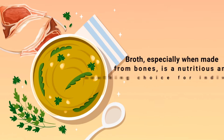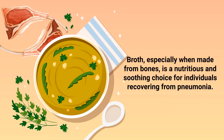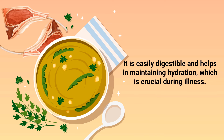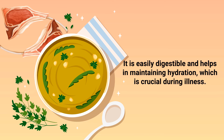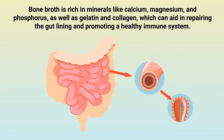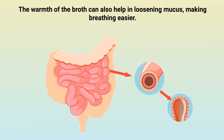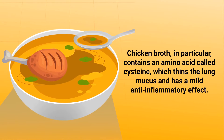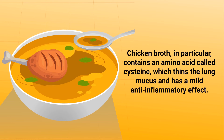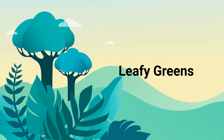Number one: broth. Broth, especially made from bones, is a nutritious and soothing choice for individuals recovering from pneumonia. It is easily digestible and helps in maintaining hydration, which is crucial during illness. Bone broth is rich in minerals like calcium, magnesium, and phosphorus, as well as gelatin and collagen, which can aid in repairing the gut lining and promoting a healthy immune system. The warmth of the broth can also help in loosening mucus, making breathing easier. Chicken broth in particular contains an amino acid called cysteine, which thins the lung mucus and has a mild anti-inflammatory effect.